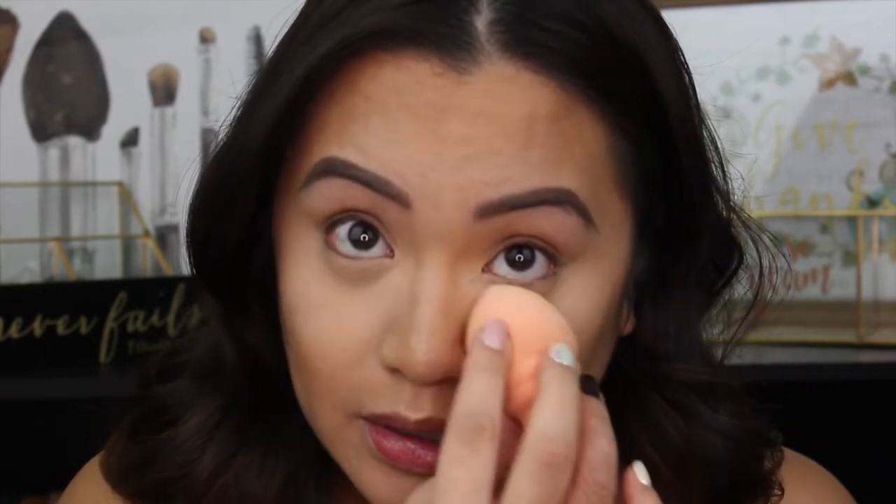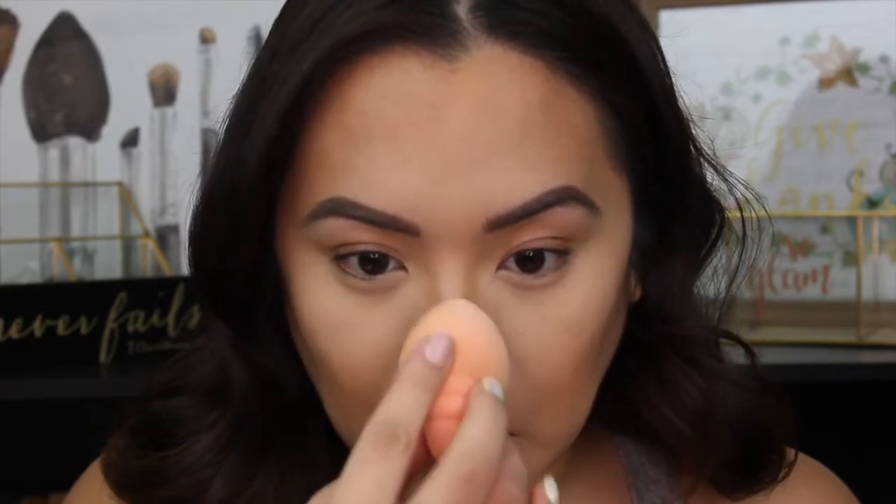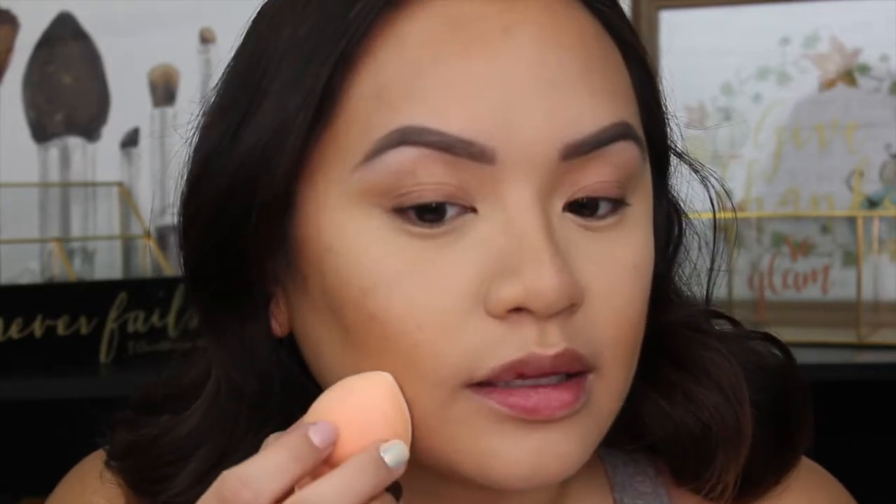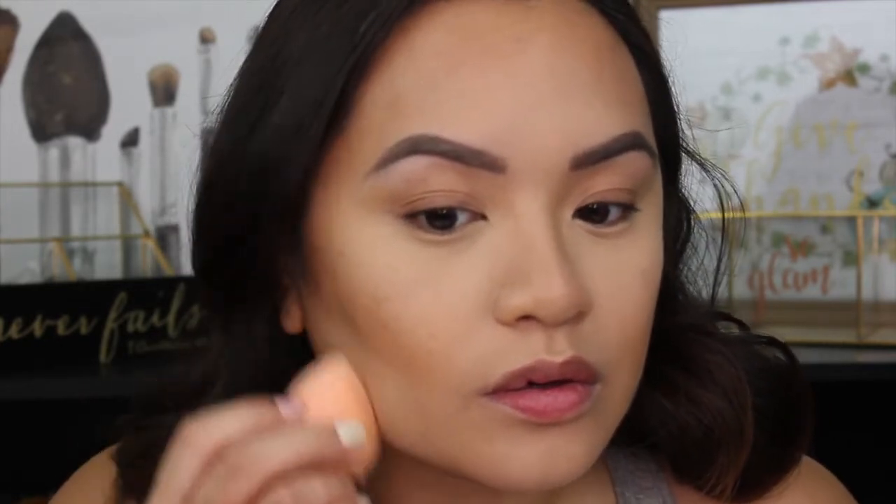I'm taking just a little bit of powder to lightly set underneath my eyes, then down my nose. Whatever's left I'll take up between my brows, a little over the forehead, and down at the chin too. I also like to gently sculpt right through here — I'm not taking it all the way back because I don't want to emphasize that portion.